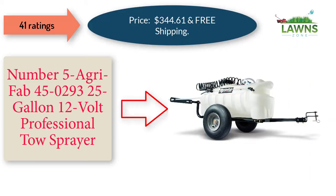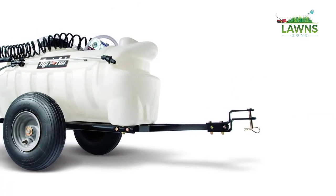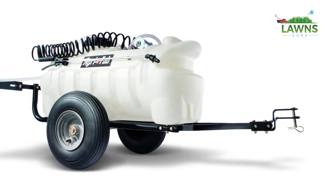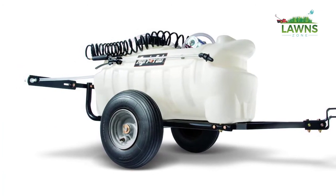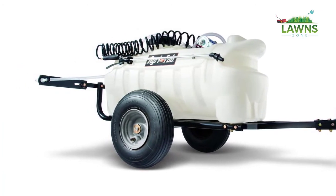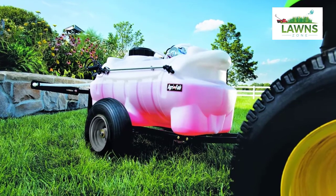Number 5: AgriFab 45-0293 25 Gallon 12 Volt Professional Tow Sprayer. Price: $344.61 with free shipping. 41 Ratings. This towable professional sprayer quickly applies herbicides, insecticides, and other lawn products. The 25 gallon tank is perfect for bigger jobs and connects easily to your vehicle's electric source.